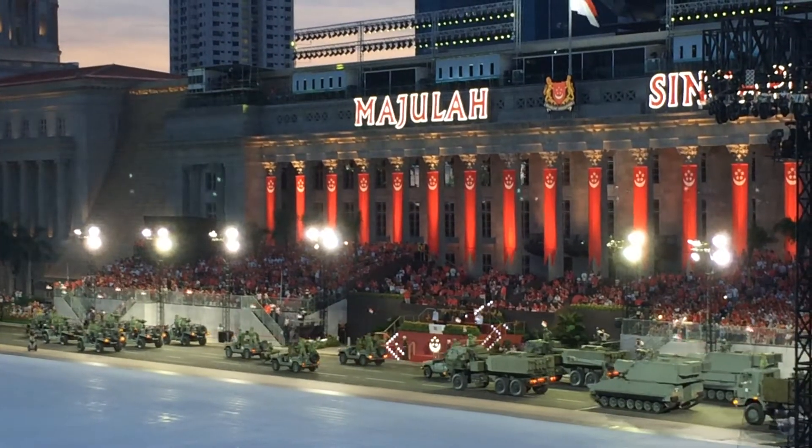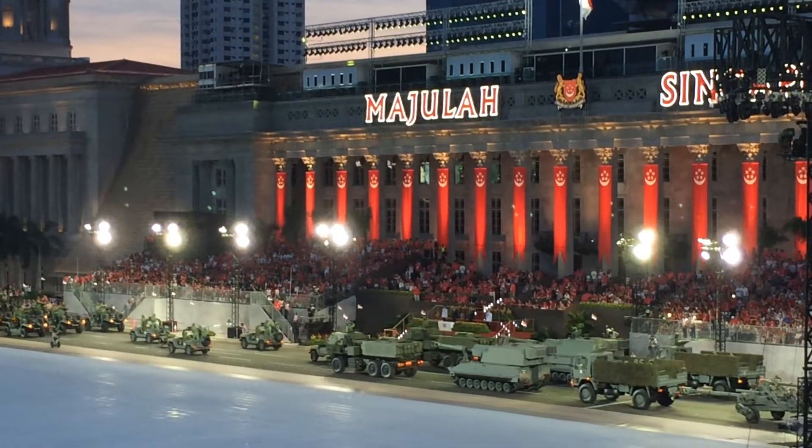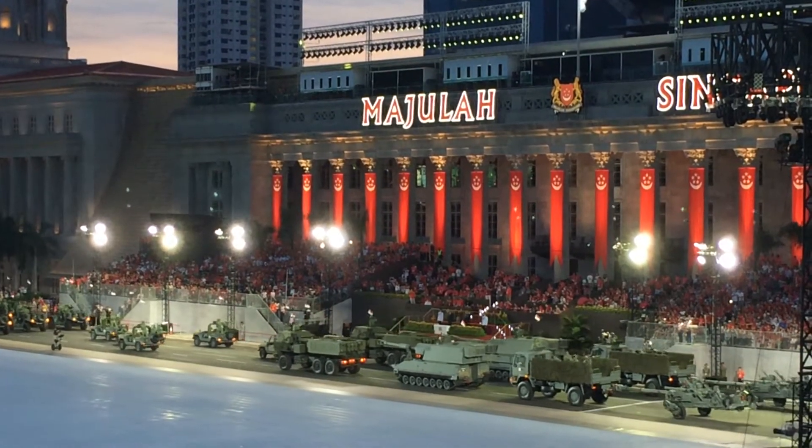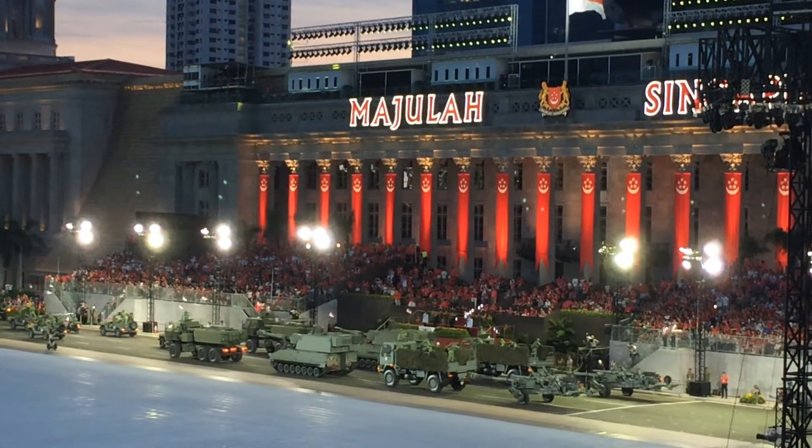Now leading the artillery formation, we have the High Mobility Artillery Rocket System. Each of its GPS-guided missiles can achieve an accuracy of 10 meters and can be fired up to a maximum range of 70 kilometers.